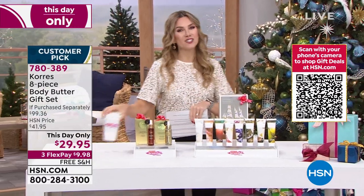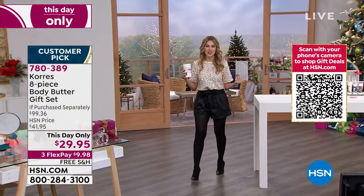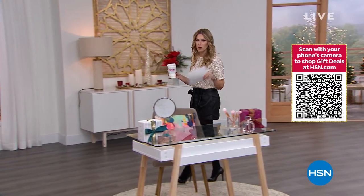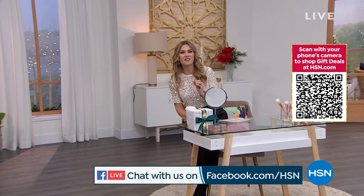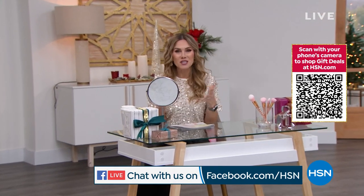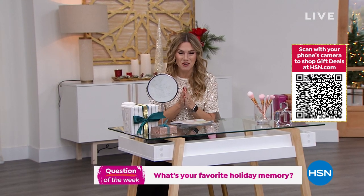I want you to get social with me. This show is a two-way conversation — I like to hear how you're feeling, what you're buying, who you're shopping for. Today I want to talk about holiday memories, those moments in your life that just make you smile, that make your heart bursting with joy — because we have an incredible memory maker today with our Today's Special.